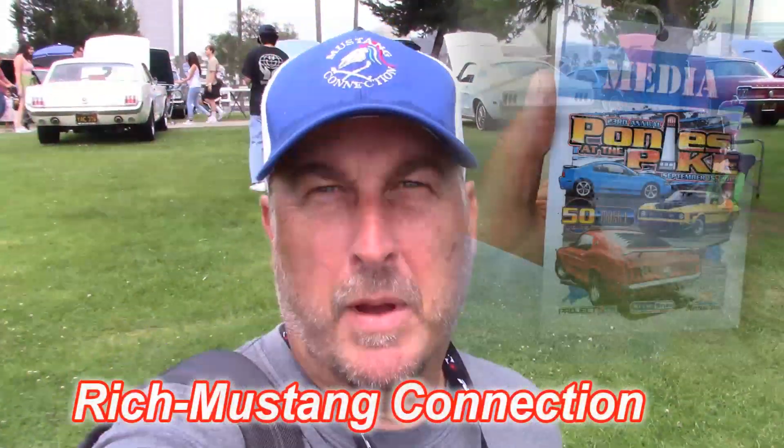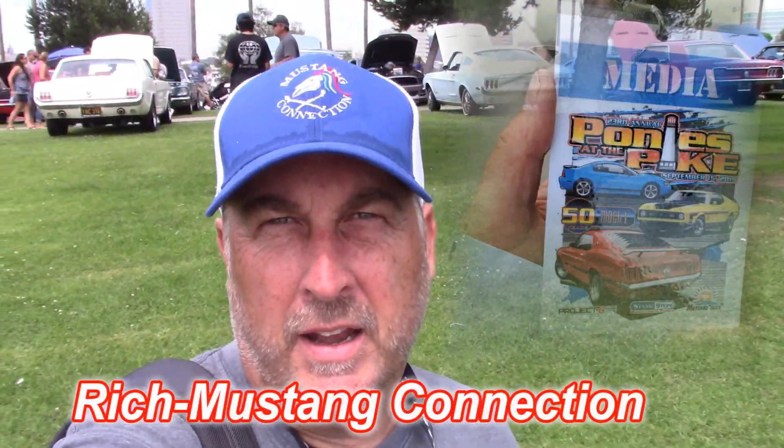Hey everybody, Rich at Mustang Connection. I'm at Ponies at the Pike 2019 and John's giving out the awards now, but I have some videos I've shot. Thanks for watching, see y'all soon.